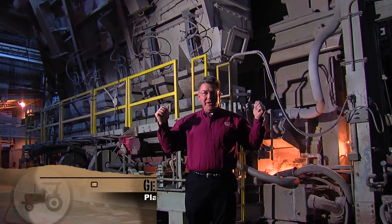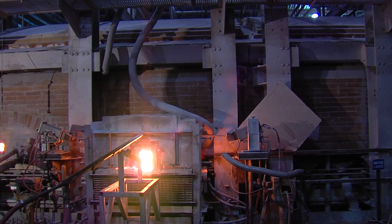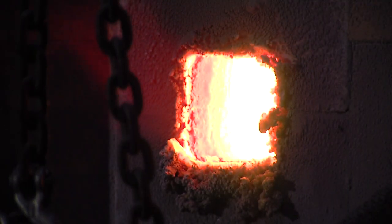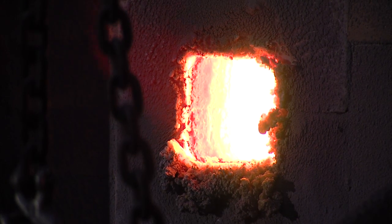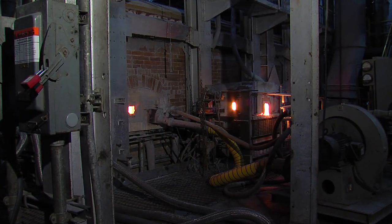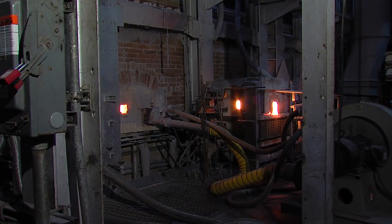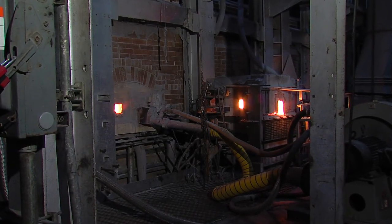This is our furnace. This is where we turn sand into glass. The furnace holds about 1,600 tons of glass and heats up to as high as 2,930 degrees. Once we start a furnace up, it runs continuously 24-7, 365 for as many as 17 years.